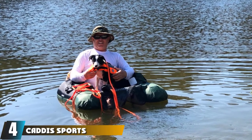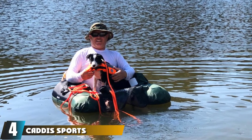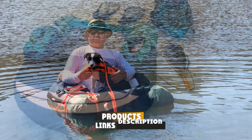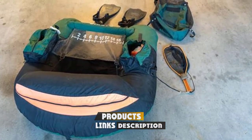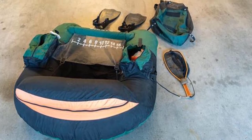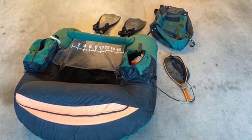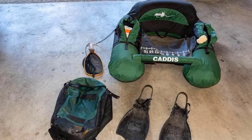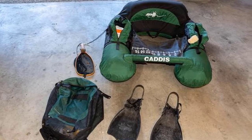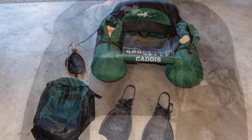Next at number four, we have the Caddis Sports Nevada float tube. This is a more budget option from Caddis Sports. It's a very straightforward option — no bells and whistles. The U-shaped hull of the Nevada float tube is not as ideal for kick propulsion as some more mindfully designed hulls, but you'll get where you're going easily enough. Storage is adequate with several zippered compartments, and the orientation of the stripping apron is effective.